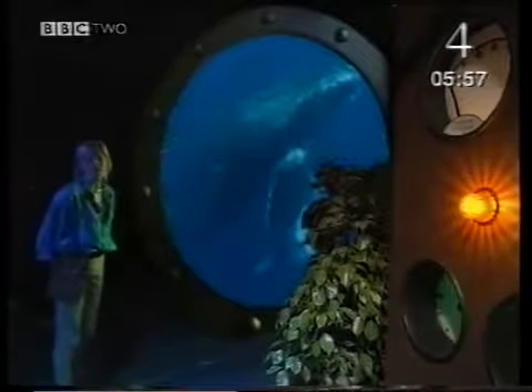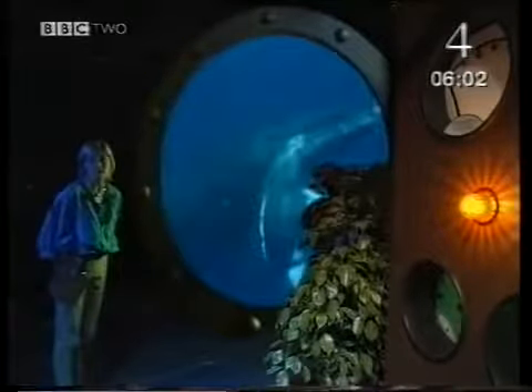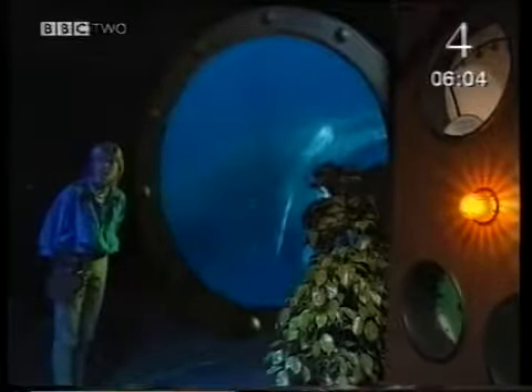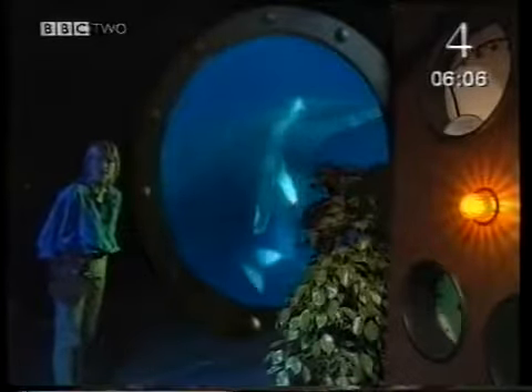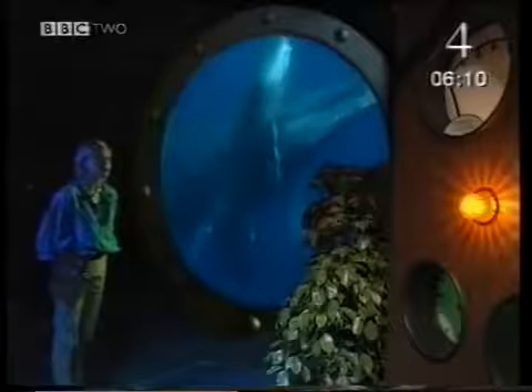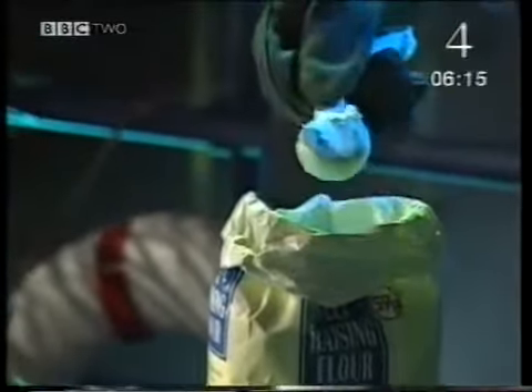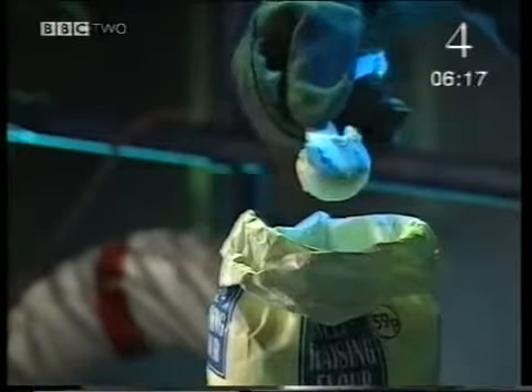The process that releases this energy from food is called respiration. Animals eat their food. Plants don't eat — they make their own food in photosynthesis. Photosynthesis for green plants, eating for animals: different methods, but both providing carbohydrates. Carbohydrates, like flour, are an energy store.